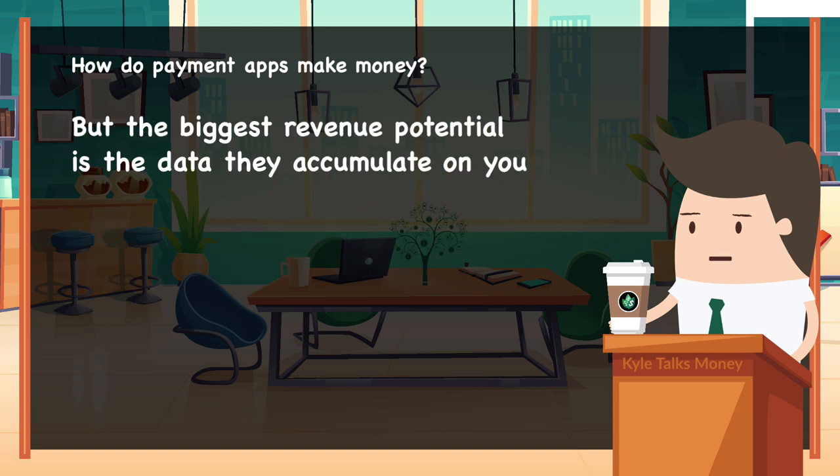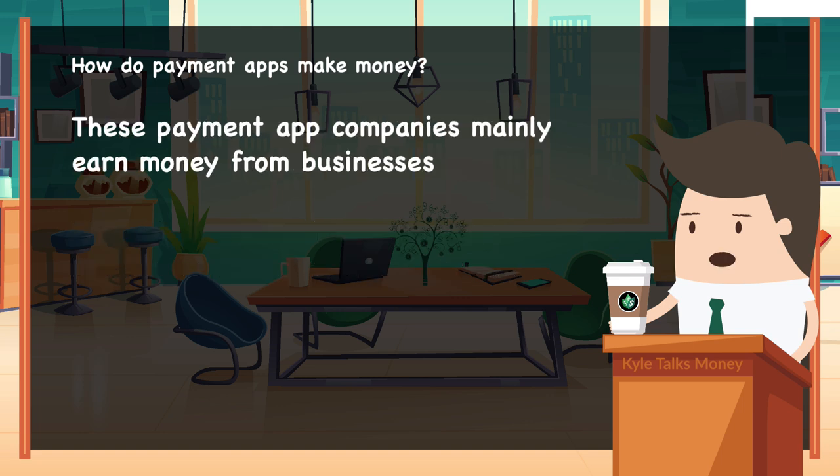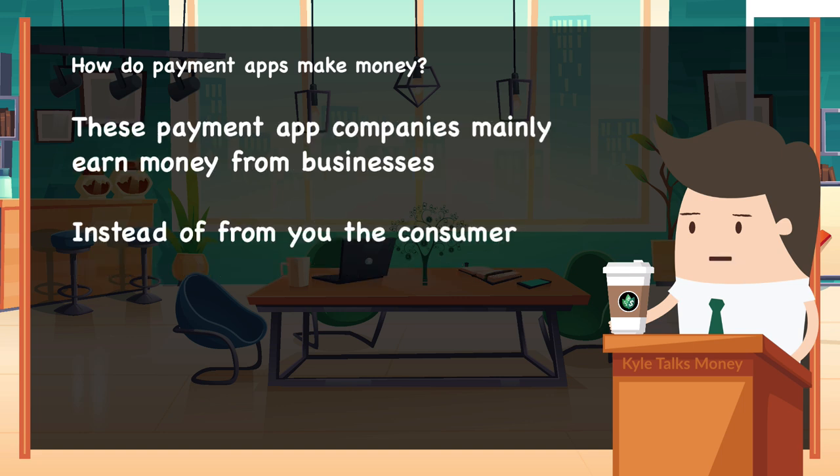But the biggest revenue potential for apps like Google Pay is the data they can accumulate from your spending history, and then using this for targeted advertising. These companies mainly earn money from businesses rather than you, the consumer.